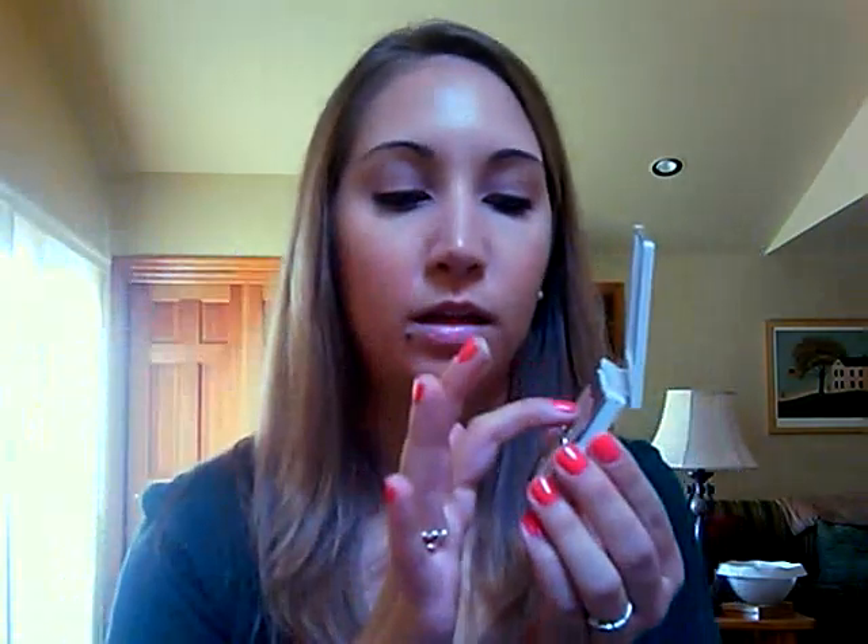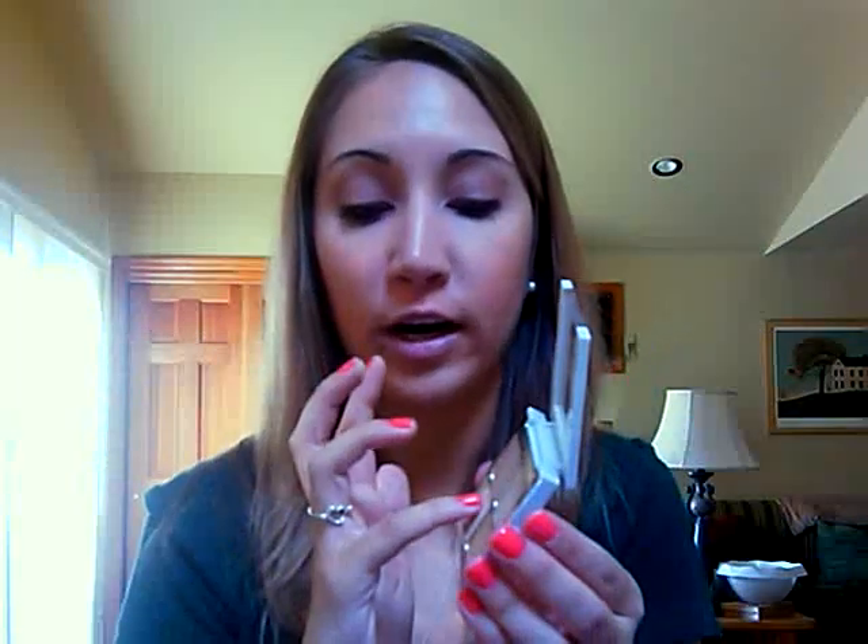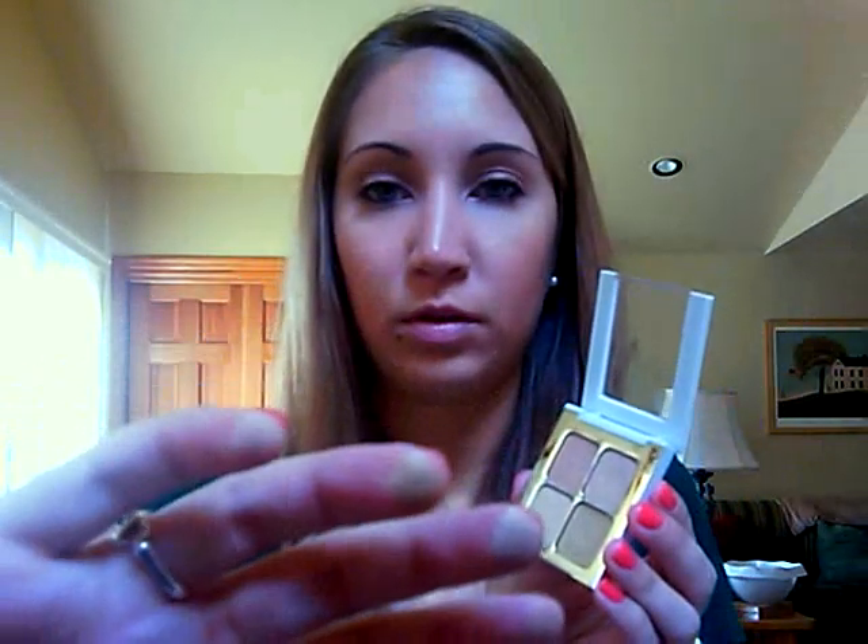Here's the light, and then here's the dark. Here's the green neutralizer, which works well — if you have any red blemishes or red marks, you put this on first and then put your concealer over. And then here's the powder. Those are the swatches.